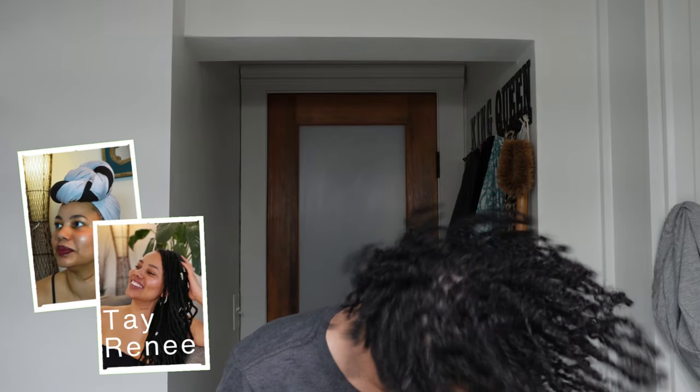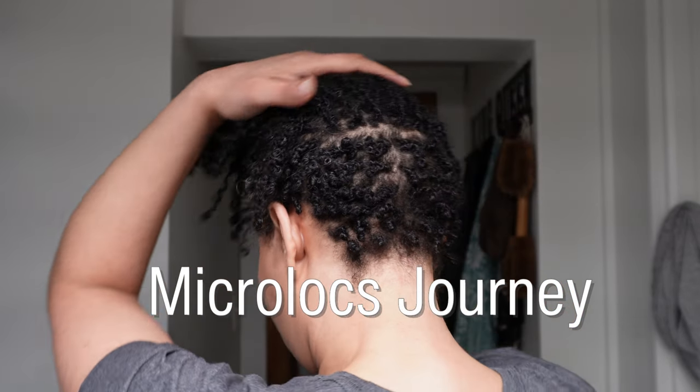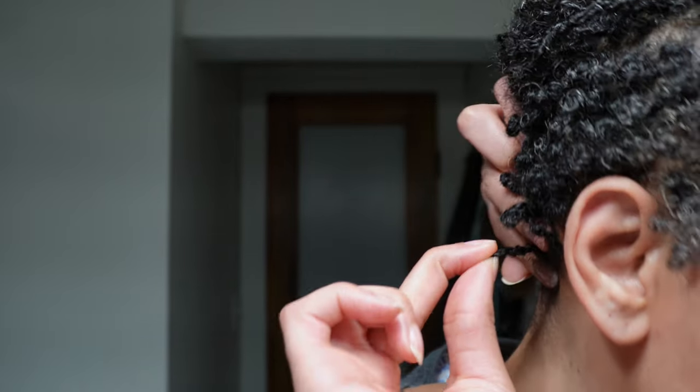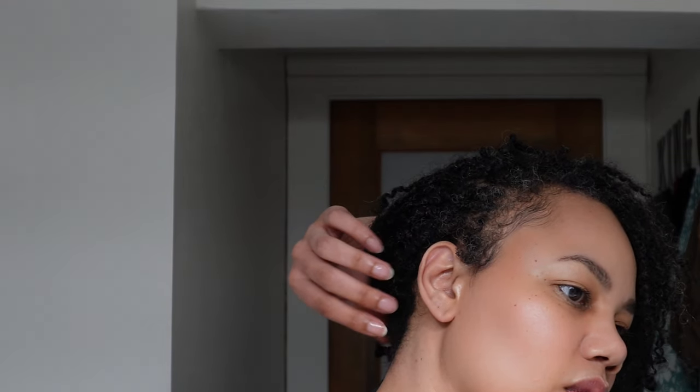Hey y'all, welcome! I'm Tay Renee, thanks for joining me. Today I'm giving y'all another lock update — my hair is finally fully locked. If this is not your first time here, you know I had a tapered haircut where the sides and back were shaved. At my second retie, it was finally long enough to get my whole head locked up, and that's what I'm showing y'all today.